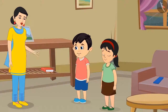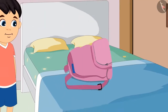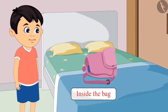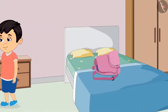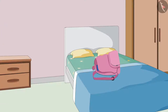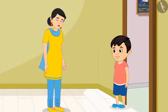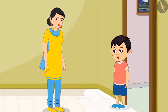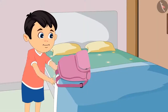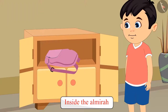Chotu, keep this pencil box inside your bag. And Chotu kept his pencil box inside his bag. After keeping the pencil box inside the bag, he left his bag on the bed. Chotu, please pick your bag from the bed and keep it in the almirah. Chotu picked up his bag from the bed and kept it inside the almirah.